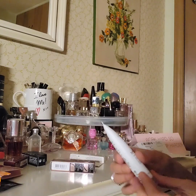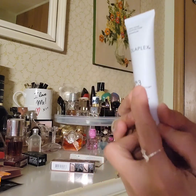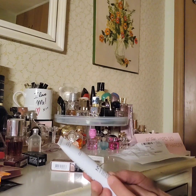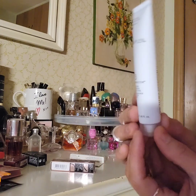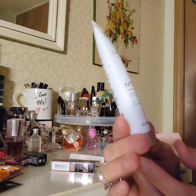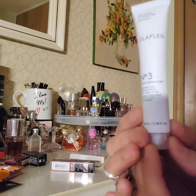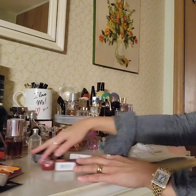The next freebie is the Olaplex Number 3 Hair Perfector — another hair product. It replenishes and is for all hair types. This one is 20 ml, which is not too bad — it's about three times bigger than the last one. I've never tried this brand either, so I'm going to give it a try. Maybe it's good stuff.